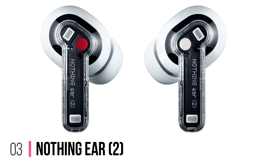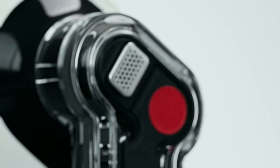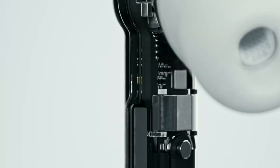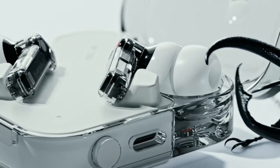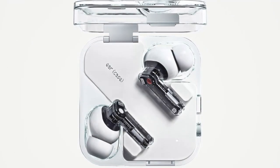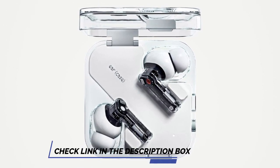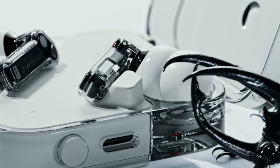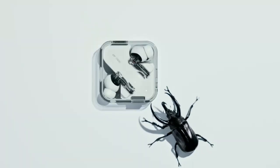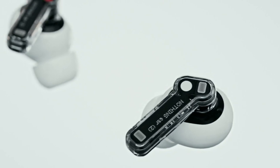Number 3: Nothing Ear 2. The second gen of Nothing's earbuds, the Ear 2, knocked the T3 team's socks off — ears off, really. Described in our review as everything you need and nothing you don't, these affordable in-ears build on the brand's position as a fashionable startup offering a genuine knockout product. ANC earbuds don't come more complete than this, with excellent sound quality, a top-notch app interface, and great battery life. Indeed, it's hard to find fault with these affordable ANC-ers, unless you don't particularly enjoy the transparent design and motifs.